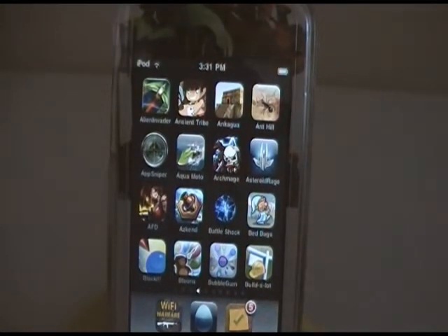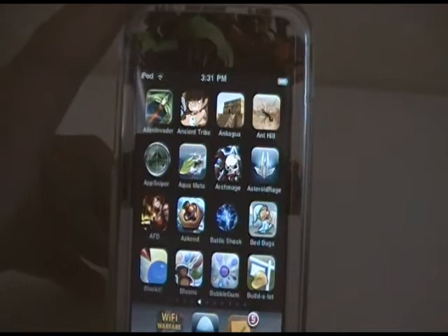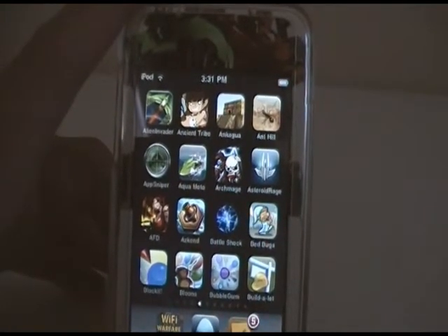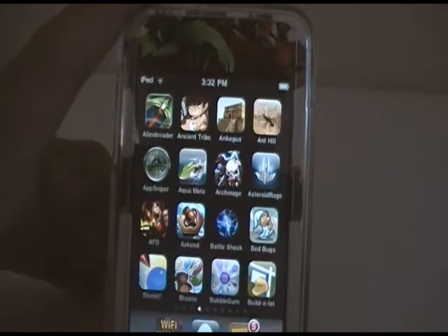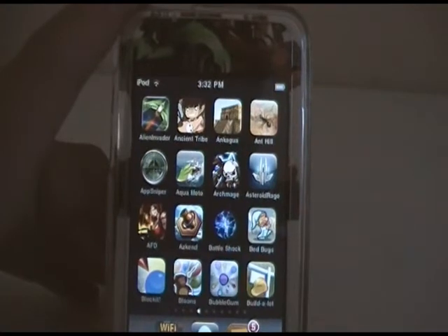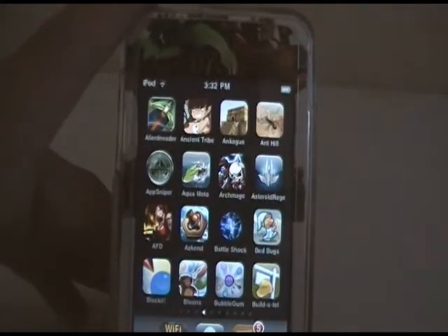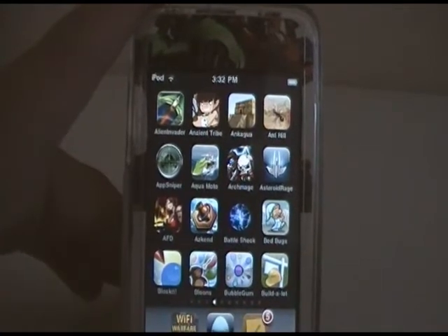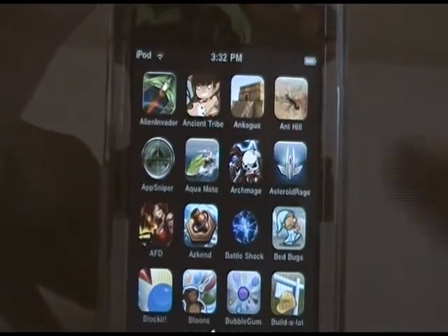These are all the games — I'll alphabetize them. Right here: Alien Invader, Ancient Tribe, On Kagawa 3D, Ant Hill, App Sniper, Aqua Moto, Archmage Defense, Asteroid Rage, Attack from the Dead, Ascand, Battleshock, Bed Bugs, Block It, Bloons, Bubble Gum, and Build A Lot.